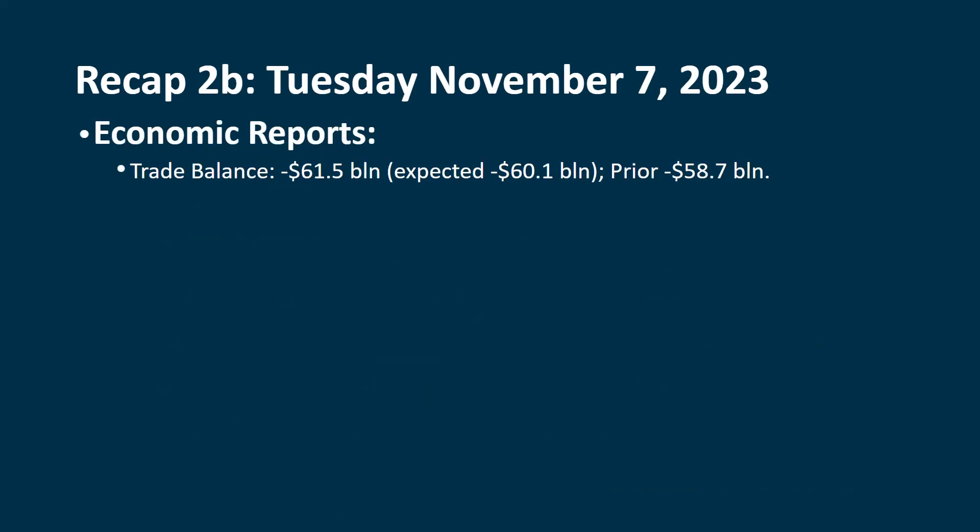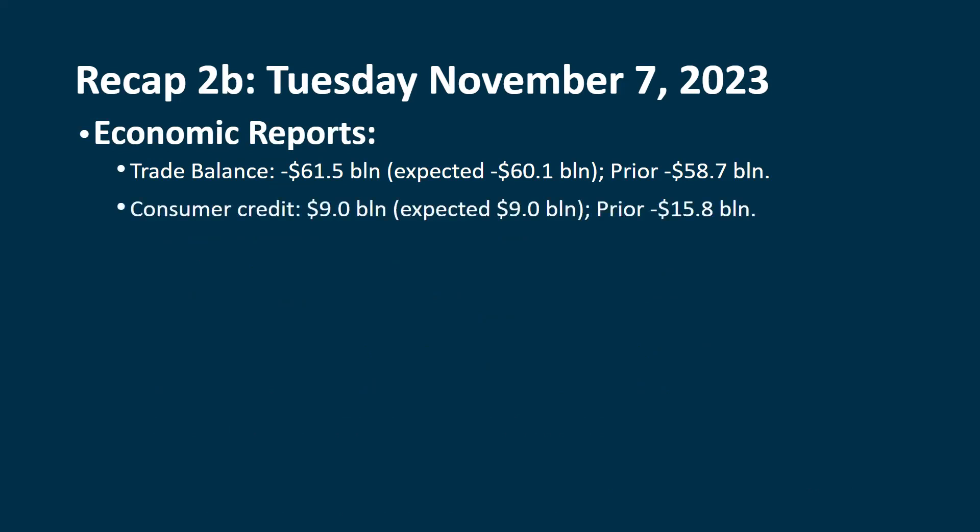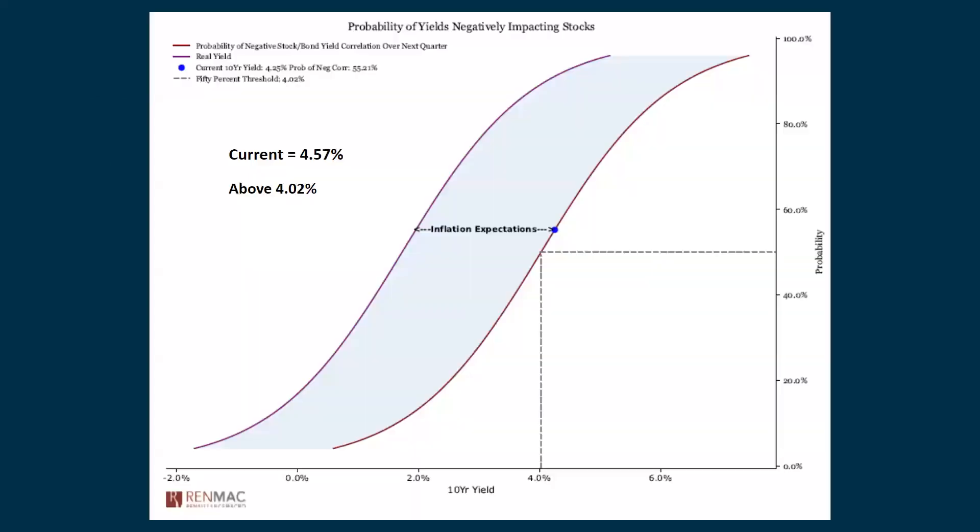The economic reports — and these aren't major reports so I don't have charts to show you. The trade balance came in a little greater than expected at minus $61.5 billion; they had expected $60.1 billion and last time it was a negative $58.7 billion. Consumer credit came in up as much as expected at $9 billion; last time we saw it down $15.8 billion. We're down at 4.57% for the 10-year yield, which is still above 4.02%.